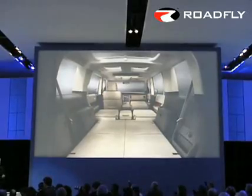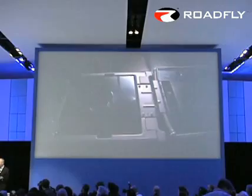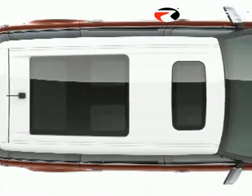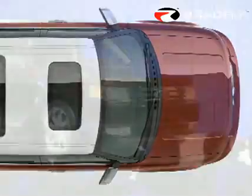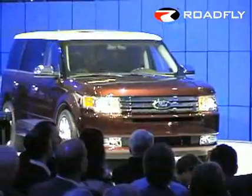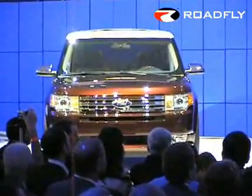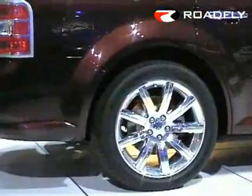Gridlock regulars are going to appreciate a couple of Flex's clever touches, like the optional refrigerator, which should keep everything cold all the way up to Westchester. Ford's sleek new flat-panel keypad unlocks the vehicle with just a few touches on the backlit buttons, and programmable ambient lighting lets you up front set the mood in the cabin, even while those kids are playing SpongeBob SquarePants on the nearly full-size eight-inch screen wired to the DVD system in the back.